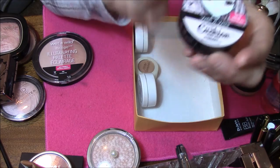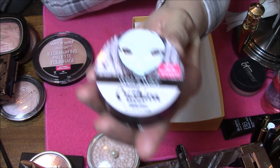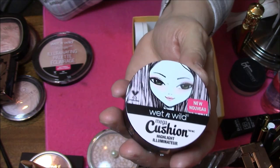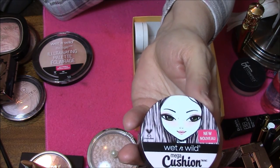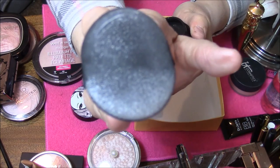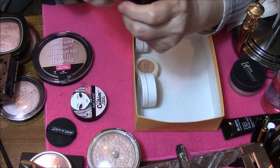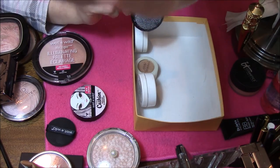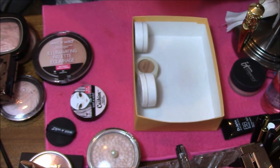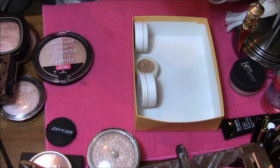Here is my new Wet n Wild Mega Cushion, and I'm gonna let that go. I've used it like one time and barely used the little pad that's in there. I am gonna try to swap this or something because I just don't care for it. You can tell I've used this on one side only. It's a very pretty color but I just don't like the cushion part of it.